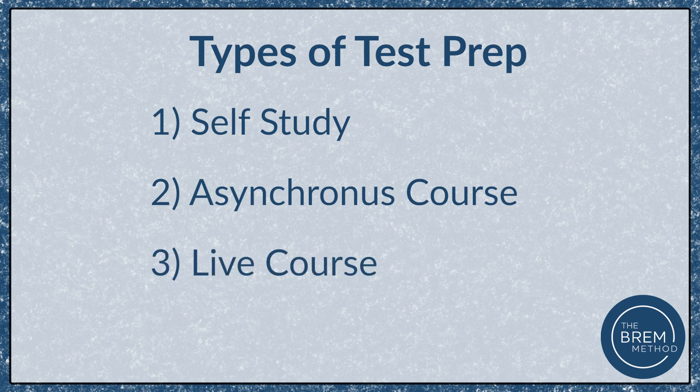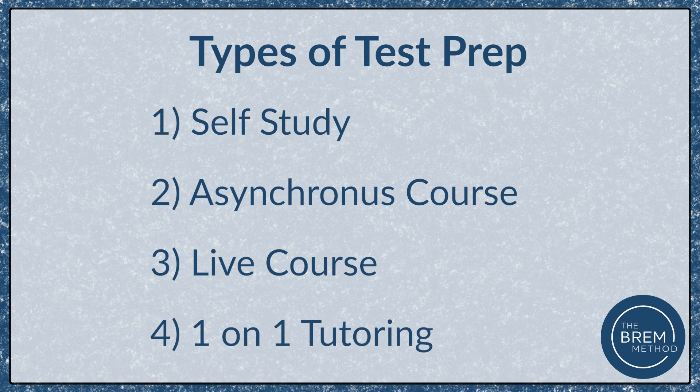We then have live online or in-person courses. These are more like classic classrooms where you'll have a live instructor, you'll be with peers, and you'll be able to do assignments in real time and answer questions in a classroom environment. Finally, we have one-on-one tutoring, where you work directly with an instructor asking your questions and using them as your major resource as you work towards testing.